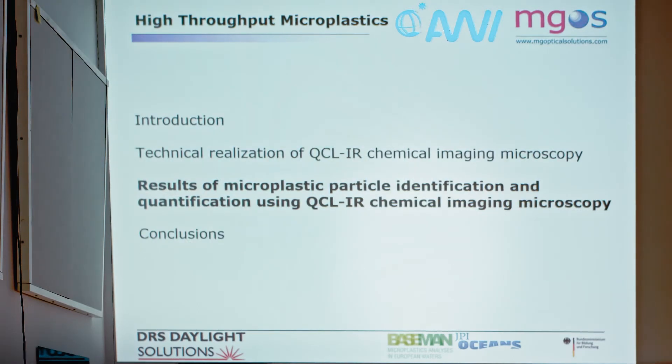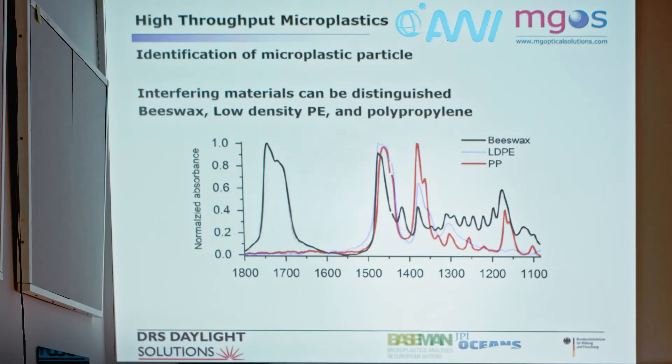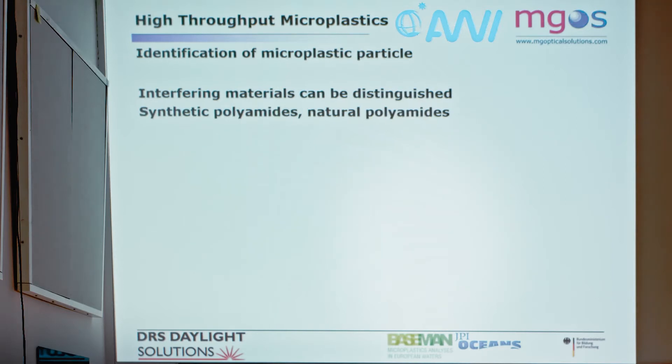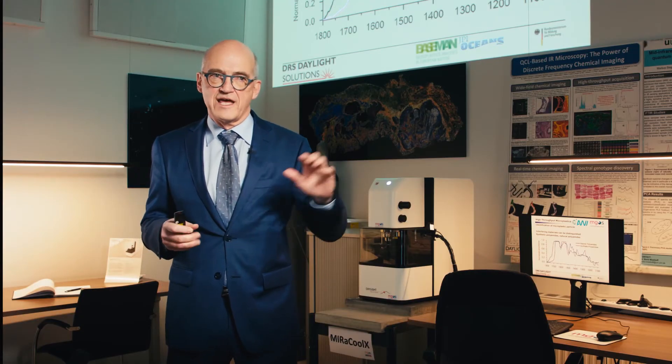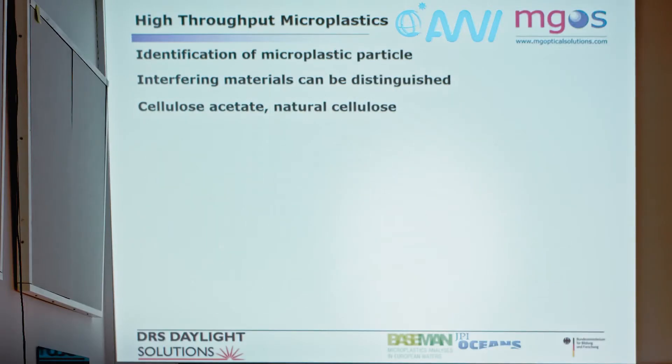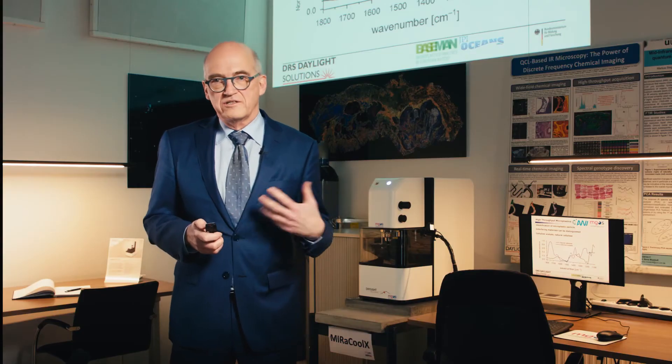Now let me come to the results of rapid identification and characterization. We measured interfering materials such as beeswax, low-density PE, and polypropylene as they appear in environmental probes. You can see strong differences between these artifacts, especially in the range between 1500 and 1100 wavenumbers. We also measured synthetic versus natural polyamides — natural polyamides show less pronounced spectral features. And regarding cellulose acetate versus natural cellulose, we see strong differences in the 1400 to 1100 wavenumber region. So we can clearly distinguish all of these.